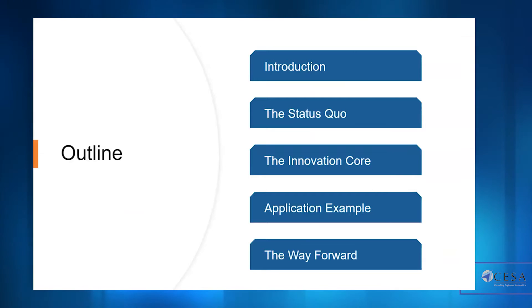We'll have a quick introduction, then look at the status quo, the innovation core, an application example, and the way forward.